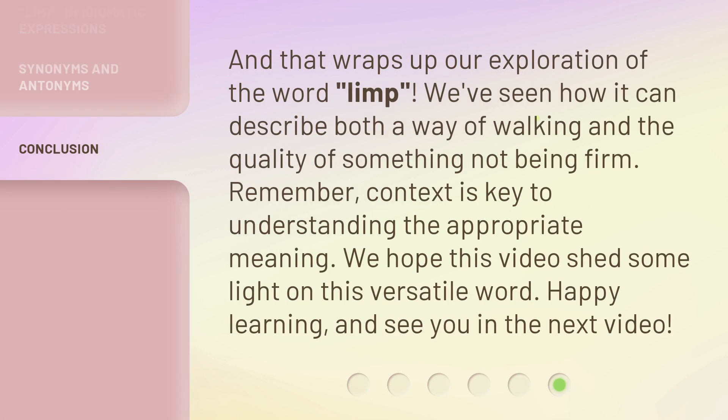And that wraps up our exploration of the word 'limp.' We've seen how it can describe both a way of walking and the quality of something not being firm. Remember, context is key to understanding the appropriate meaning. We hope this video shed some light on this versatile word. Happy learning, and see you in the next video.